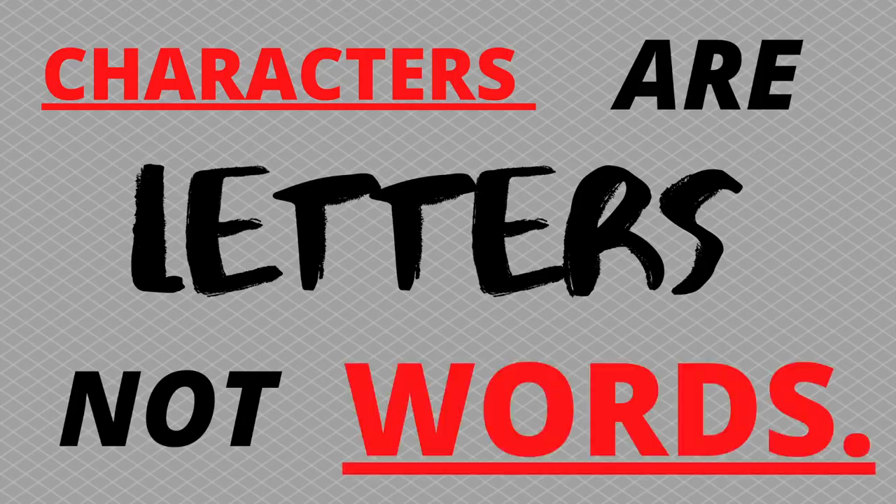Now let's talk about the personal statement. You have to answer the question of why you want to be a doctor, but there's a catch — you can only submit 5,300 characters. Characters are letters, not words. It might sound like a lot but it's not. They do not want generic answers such as 'I want to help people' or 'I care for others.' While those are good reasons, they don't distinguish you from all the other people applying to medical school.